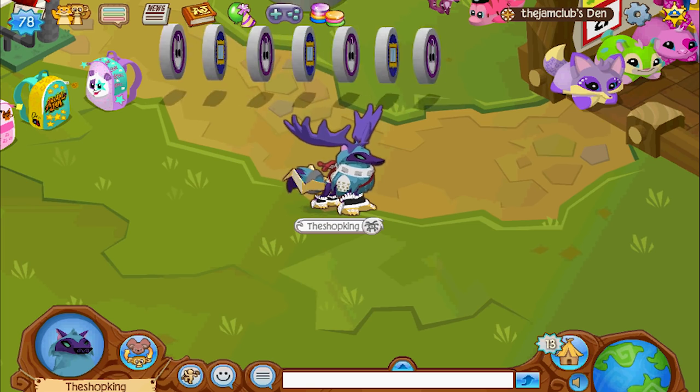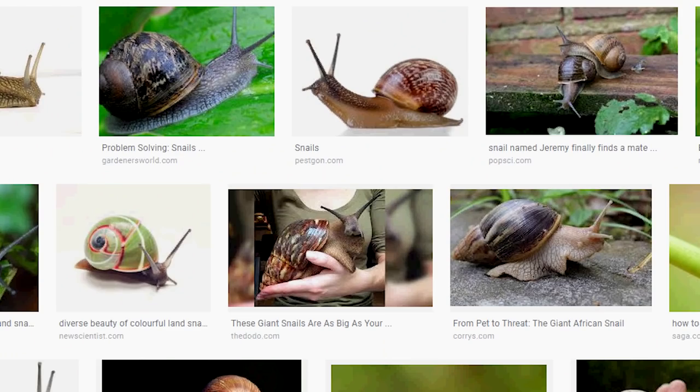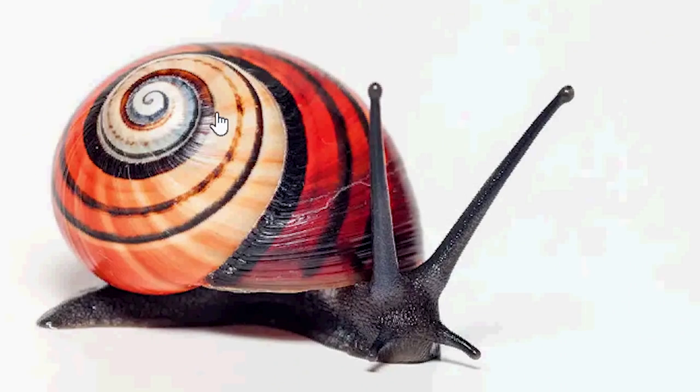Now let's get started with my list. Number five — I'm actually kind of surprised that this pet doesn't already exist in Animal Jam, because it would be fun. I mean, check it out. Imagine all of the different designs and colors and patterns and stuff you could come up with for the shell, and they sort of just slither along really slow. It's a cool — that would be a cool pet, I think.